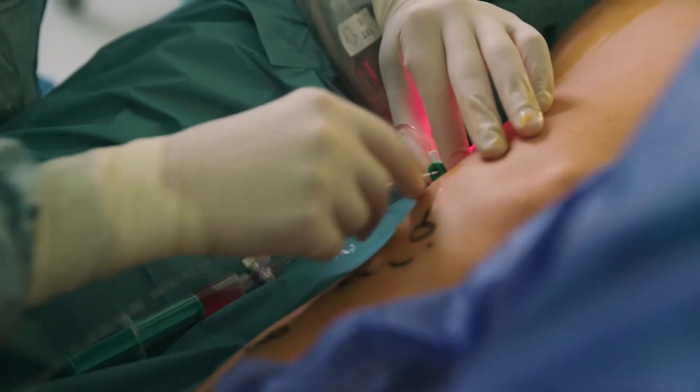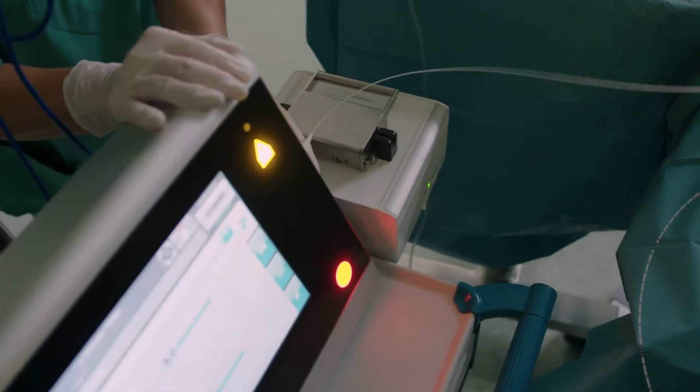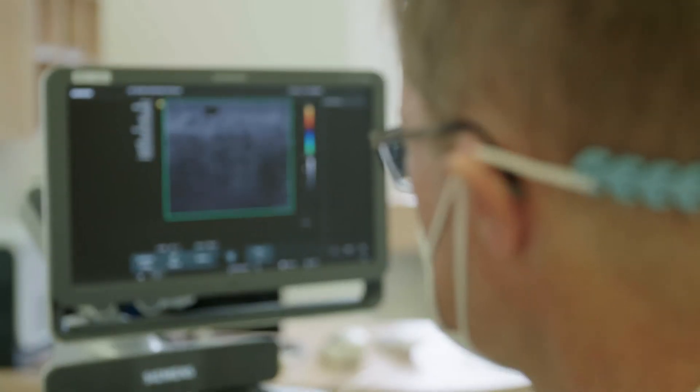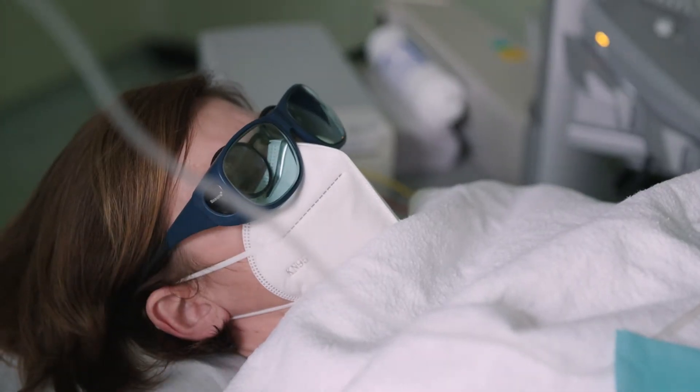My name is Markus Strucker and together with vascular surgeon Professor Mummer, I manage the Vein Center of the Dermatological and Vascular Surgery Clinics of the Ruhr University Bochum. We focus on treating varicose veins and today I will show you an operation on a patient I examined five weeks ago. We will be performing a particularly gentle laser procedure, on an outpatient basis, so the patient can go straight home after.